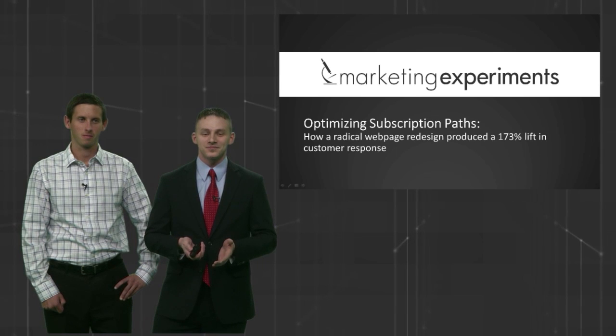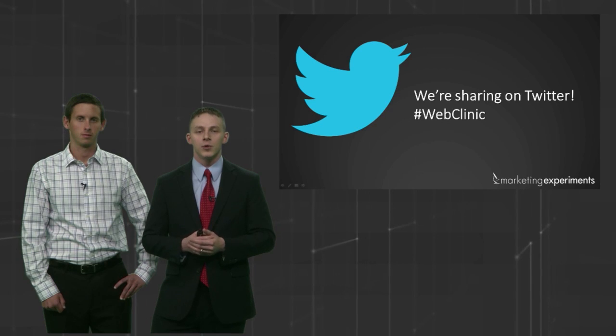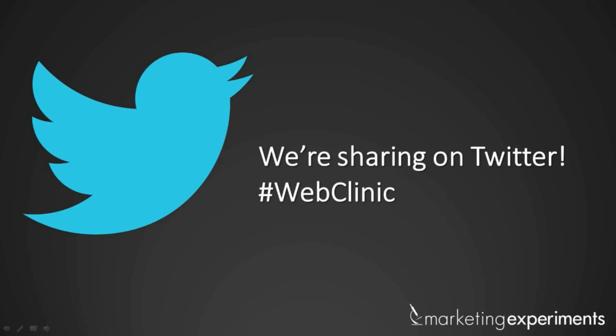We're on Twitter, hashtag WebClinic. We're looking at your tweets — seriously, I just read one. We're looking for your comments, your questions. We also have the functionality in GoToWebinar. I invite you to be a part of the conversation, help us give the most value to you by letting us know how we're doing and asking your questions.